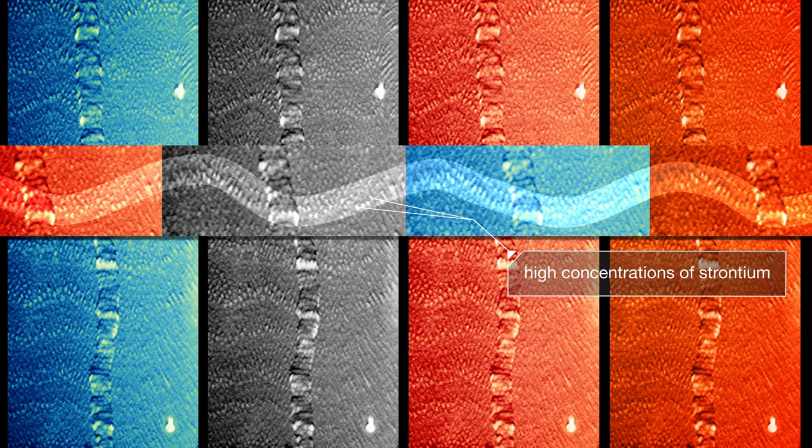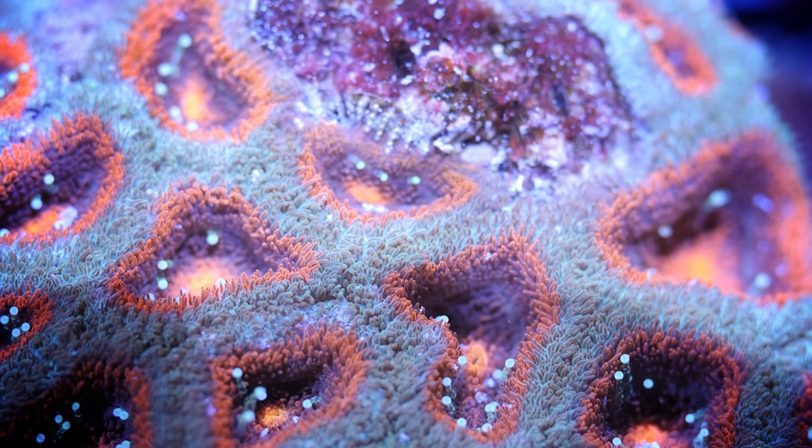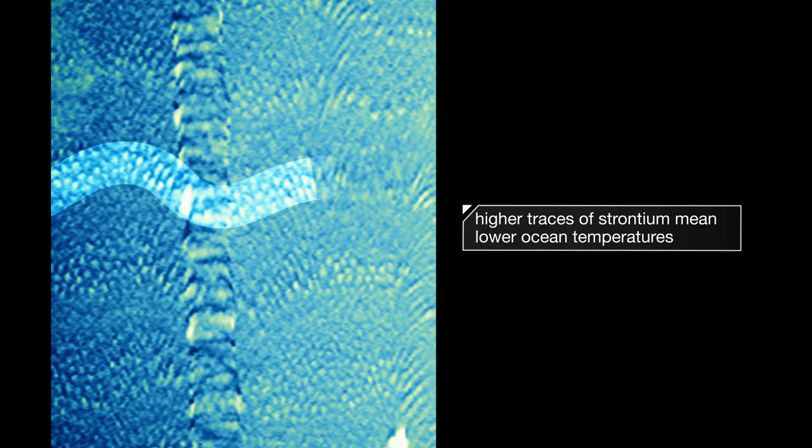These bright spots in the x-ray have higher concentrations of the element strontium. When the water is warmer, corals absorb less strontium. When the water is colder, they absorb more. So the amount of strontium in the coral can tell you a lot about ocean temperature.